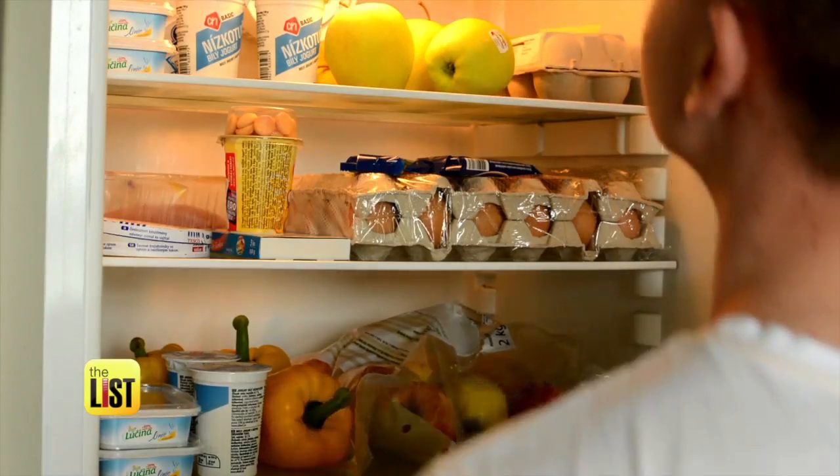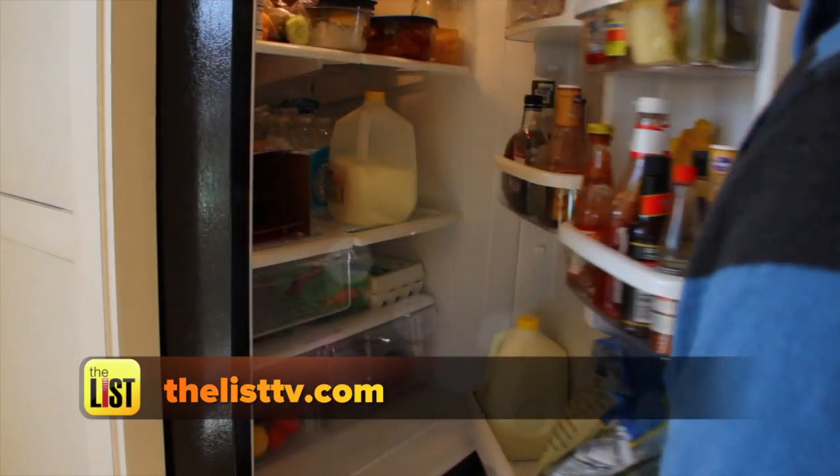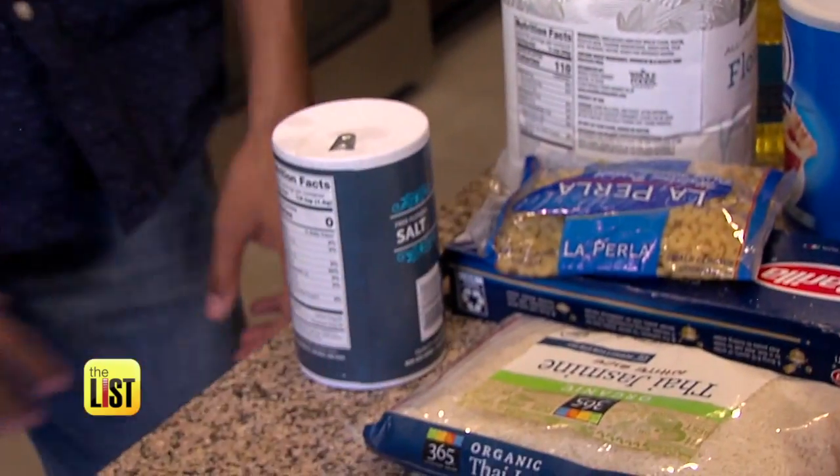Are you keeping things in your pantry that should be in your fridge? Find out at thelisttv.com. Purging your pantry — on the to-do list.